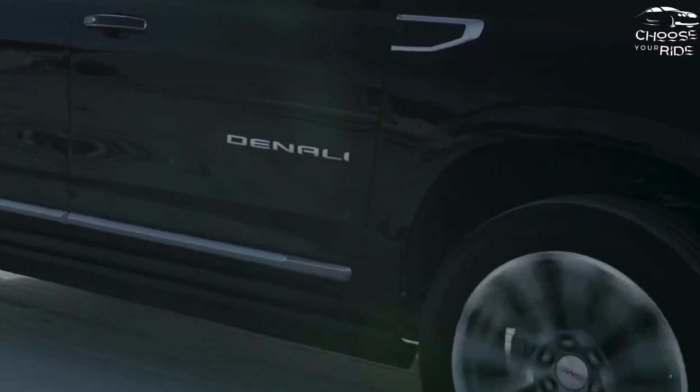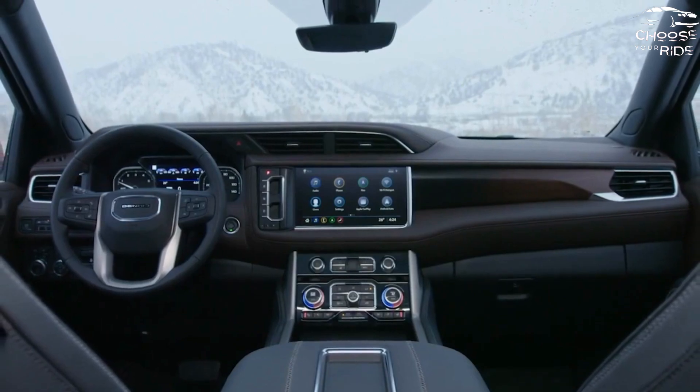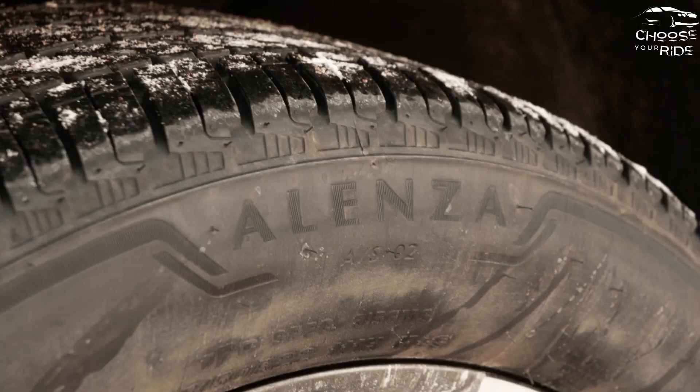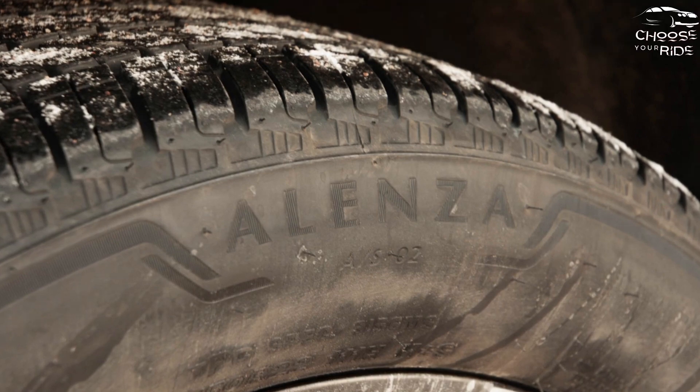Inside, it's a tale of two Yukons. The SLE, SLT, and AT4 trims have a simple look with a high-resolution 10.2-inch touchscreen, while the Denali's interior channels more luxury sedan than utility truck. It's worth a look, especially if you've already added a bunch of options to the SLT.